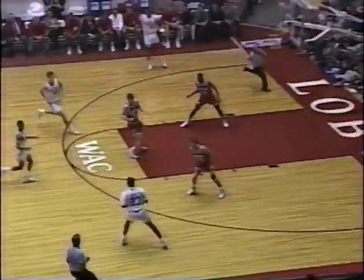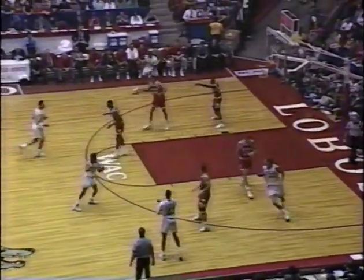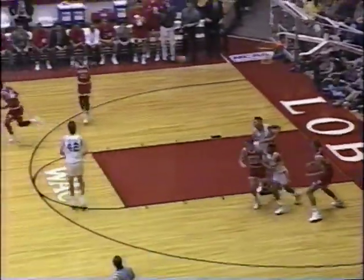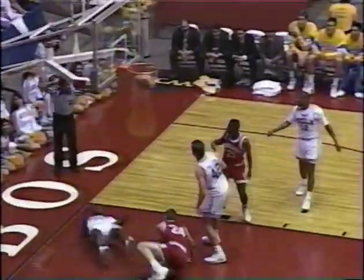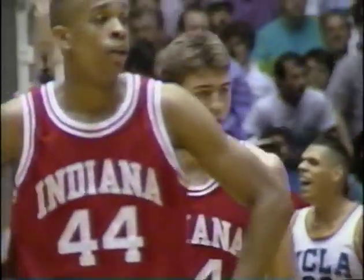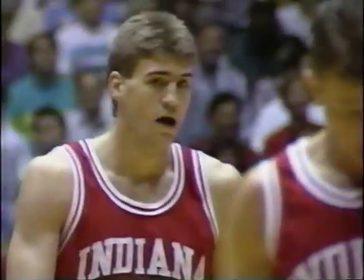That's the second block of the game for Henderson. Reynolds to Nover — offensive foul, I think they took the basket away too. We'll take a timeout with 15:52 to play in the first half. Here's Bob Knight as that play develops.